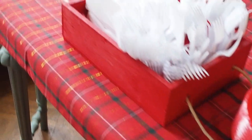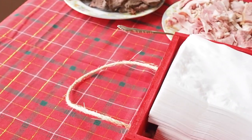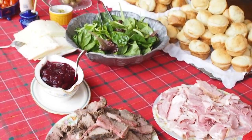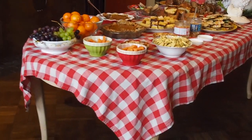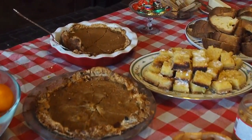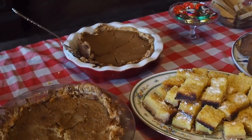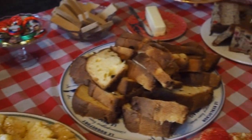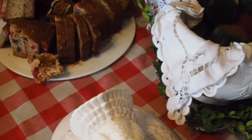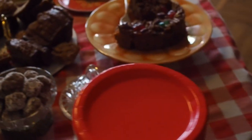These peanuts our aunt and uncle sent us from North Carolina are amazing. My husband surprised me with these tartan tablecloths that he found, so we had a little extra festivity. The sandwiches turned out really nice, and the lemon bars and pie, and we had some pepperoni and Christmas candy and things we'd gotten as gifts that we put out as well. It was just a great down-home holiday Christmas open house.